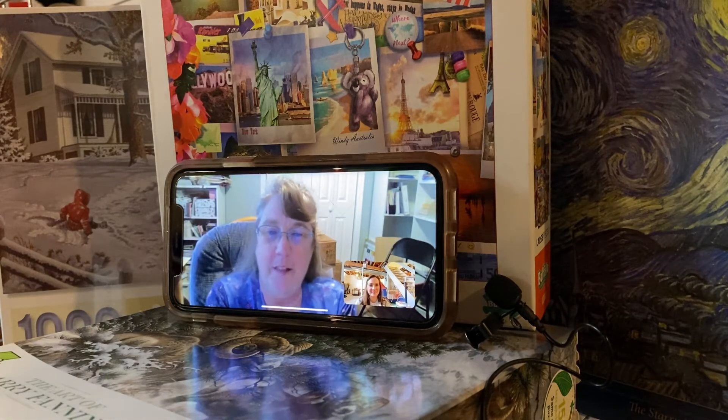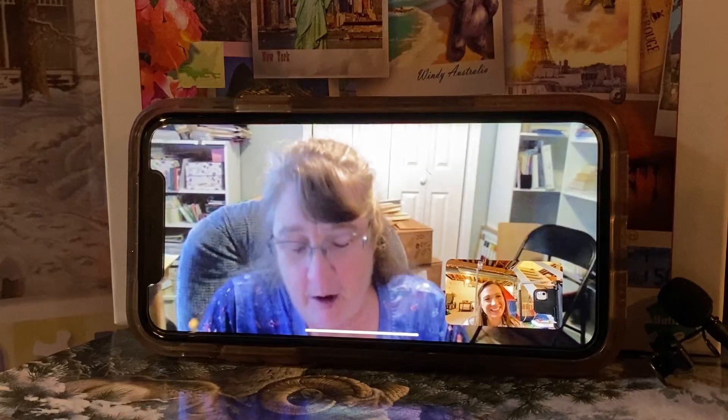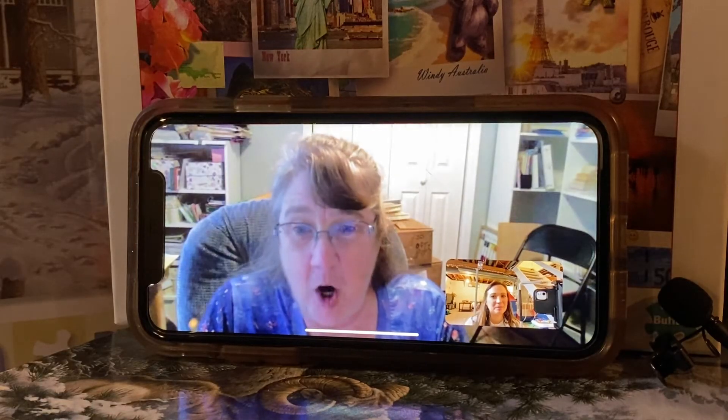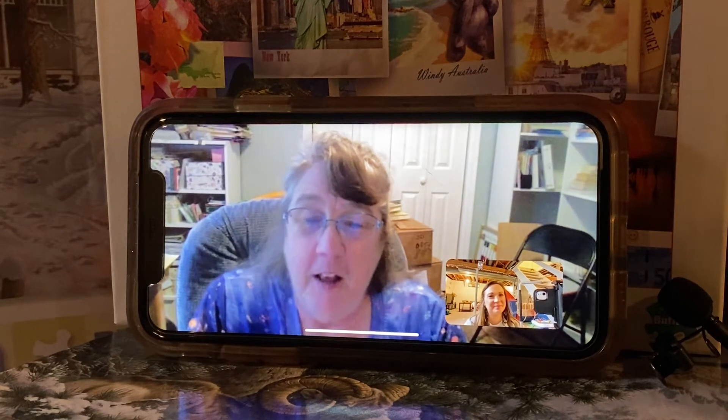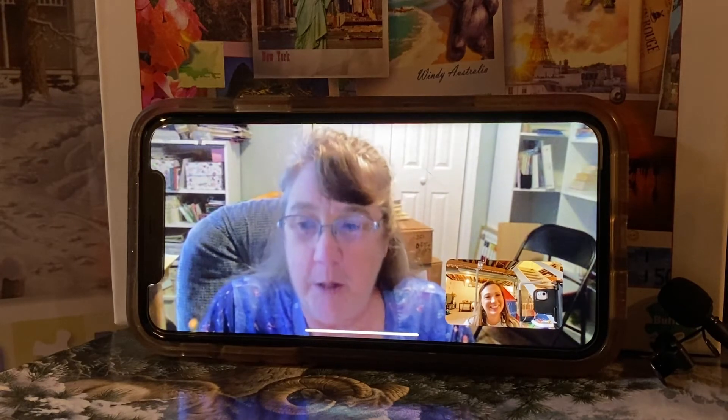She came bearing gifts too — a suitcase full of puzzles to donate — and told her husband to get out the camera and take photos, 'because wouldn't this be neat to have in our house?' That project hasn't started yet, but: 'I have a big cardboard box in my garage that I'm filling up with puzzles that as soon as it's ready to go, it'll be shipped.'